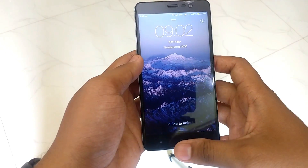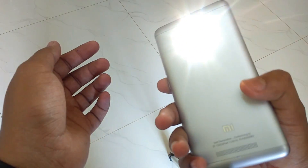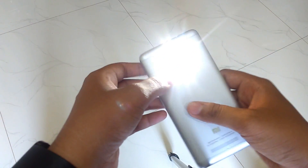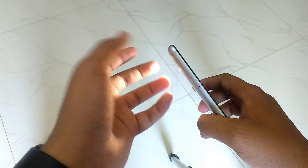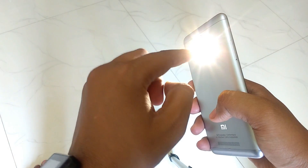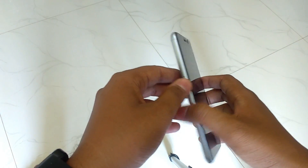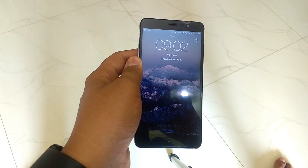The second hidden trick: by pressing the home key, it will activate the flashlight. By locking the screen, the flashlight will stay on for unlimited time. To switch off the flashlight, just double-tap the power/lock button and it will turn the flashlight off.